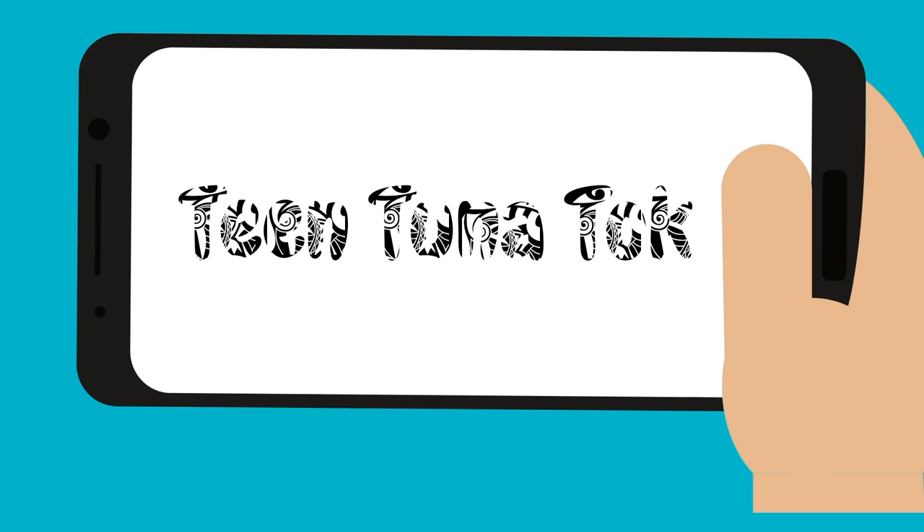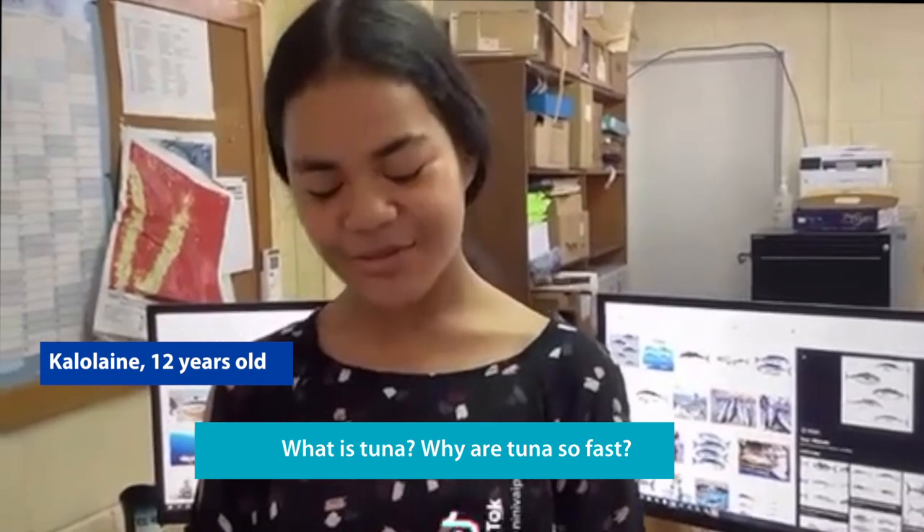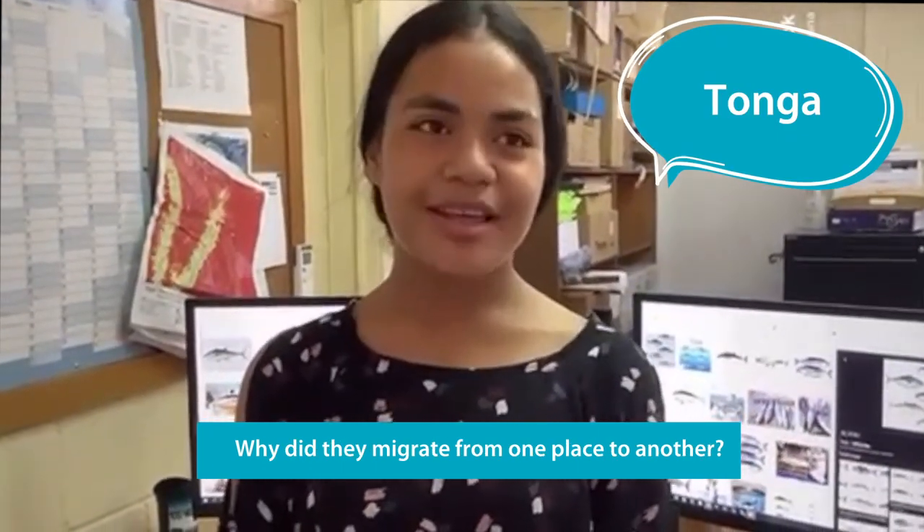Team Tuna Talk! What is tuna? Why are tuna so fast? Why do they migrate from one place to another?